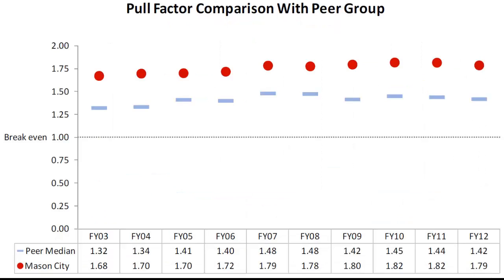This retail pull factor comparison with Mason City's peer group is similar to the last slide. We're looking at a break-even point of 1.0. Anything below that break-even point suggests someone in your community is having to go outside to purchase something. Anything above 1.0 is where we're bringing in more customers than what we have as a population base. Generally, as you can see in Mason City, they've been pretty substantial as a retail trade center for quite some time. Folks look at this to figure out how many more dollars can be brought into this retail trade center.